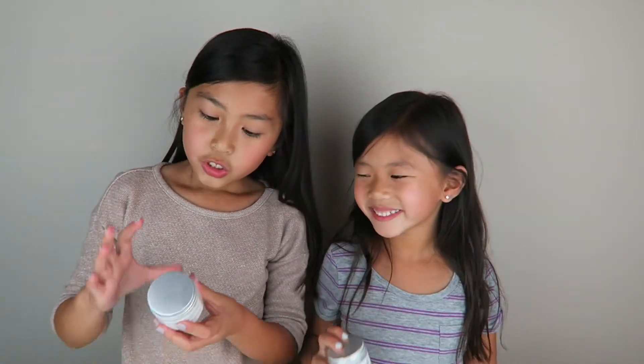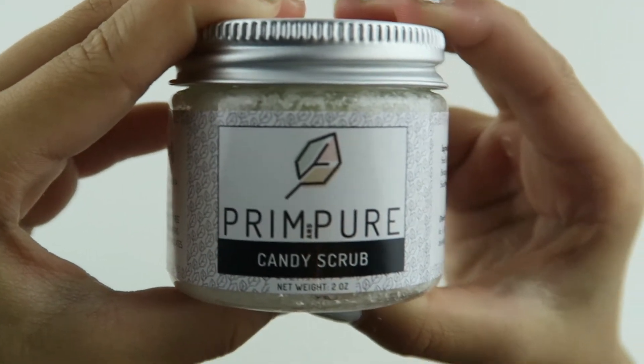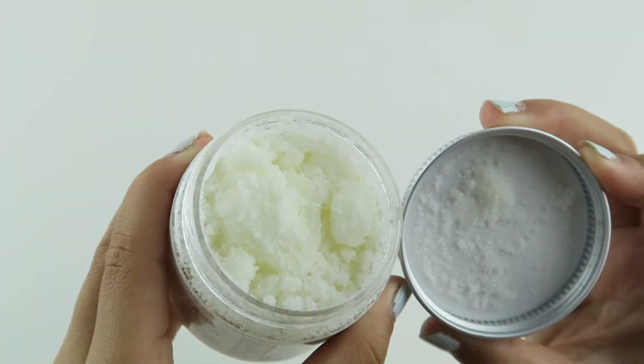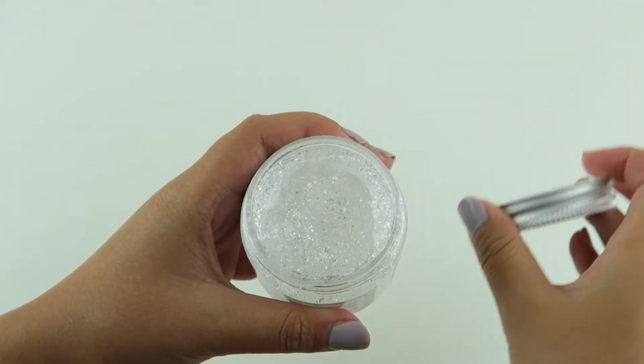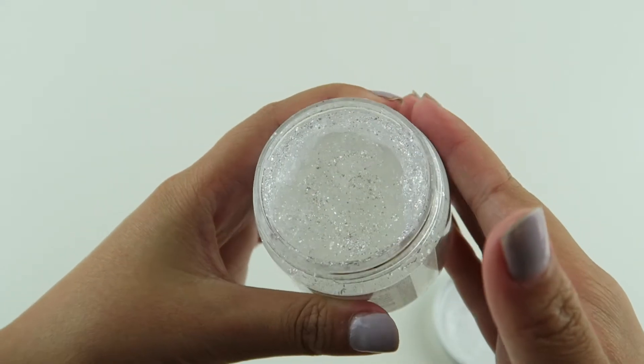So the last items we have are candy scrub and glitter gel. For the candy scrub, you're supposed to scoop it out and apply it to wet skin and gently massage, mainly focusing on rough areas to smooth them out. For the glitter gel, you can scoop it out and apply it to your hair or skin for a glittery touch.